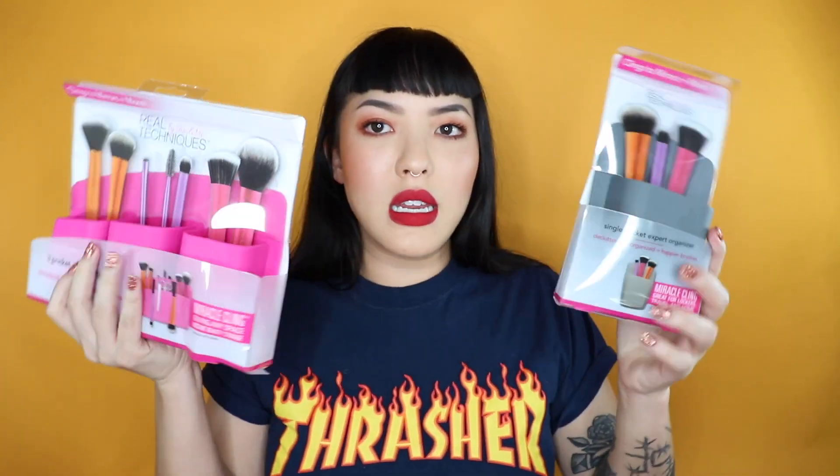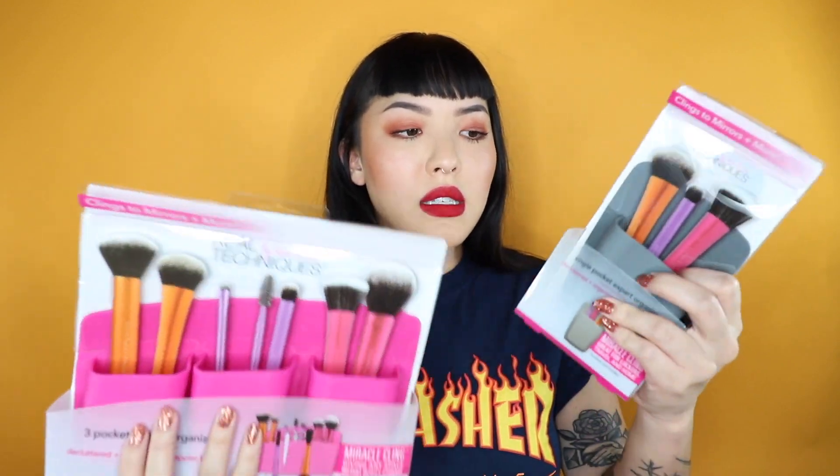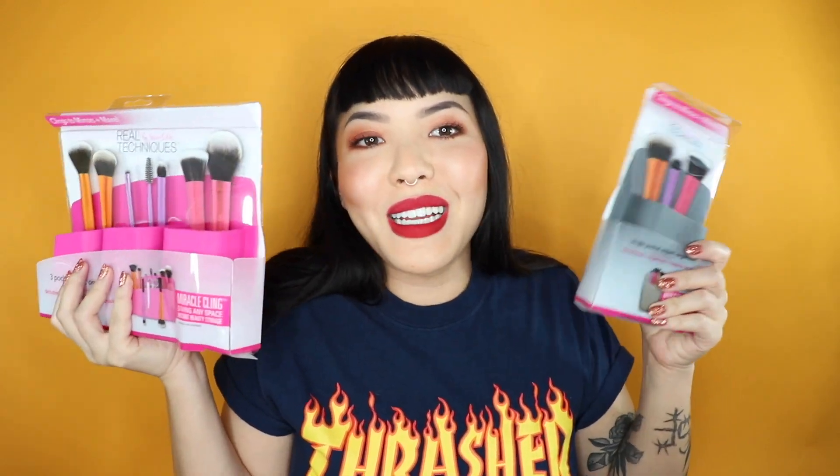I decided to throw this in too — I thought it would be great for those of you in dorms or short on space. I got these things from Real Techniques which are brush holders. They stick really nicely to the mirror — just a couple little accessories to save some space. I don't know, maybe this might even stick to a locker because suction cups stick to lockers too. The whole entire backing is a suction cup.